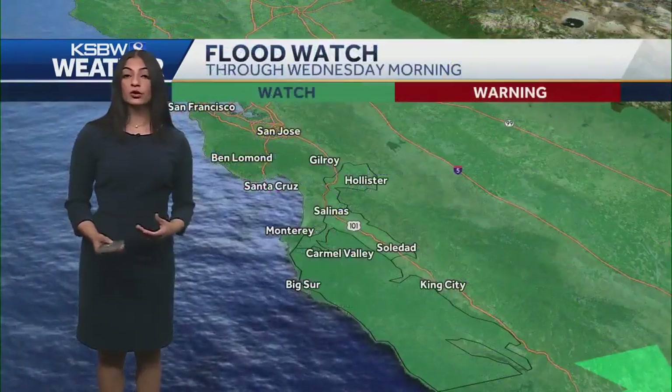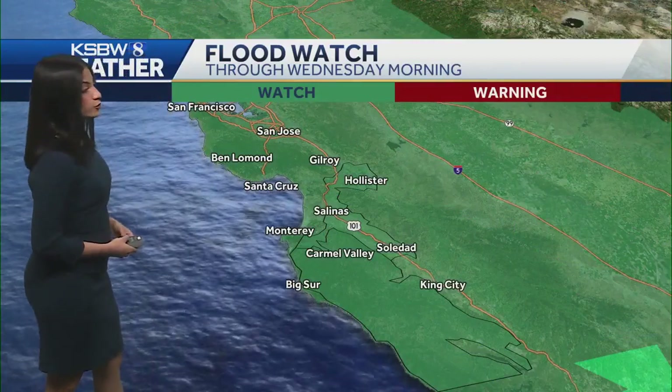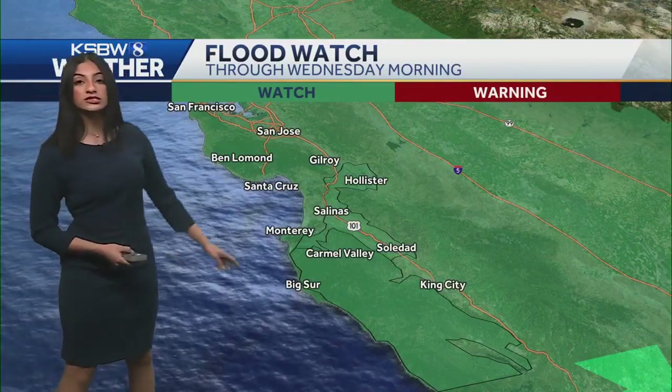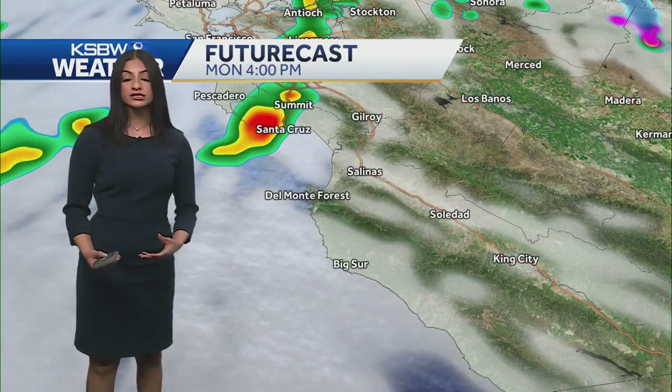Temperatures right now are pretty seasonable in the low to mid 60s for most areas, with 58°F out in Santa Cruz being one of our cooler spots. We are still under a flood watch through Wednesday morning, because we're still expecting to see some more scattered showers depending on this system. The main reason for the flood watch is that we're already saturated and could potentially be adding more rainfall on top of that.